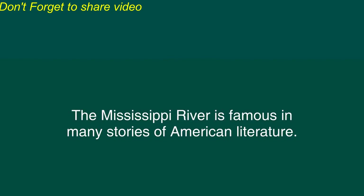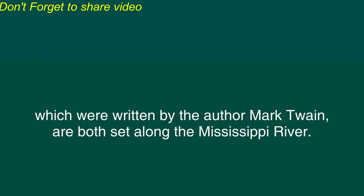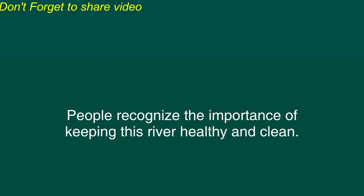The Mississippi River is famous in many stories of American literature. For example, the adventures of Tom Sawyer and Huckleberry Finn, which were written by the author Mark Twain, are both set along the Mississippi River. Today, the federal and state governments of the United States are working to preserve the natural environment along the Mississippi River. People recognize the importance of keeping this river healthy and clean.